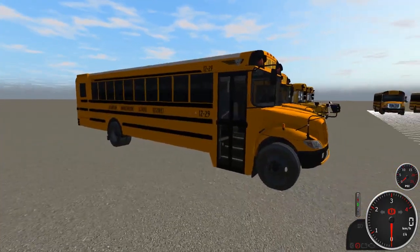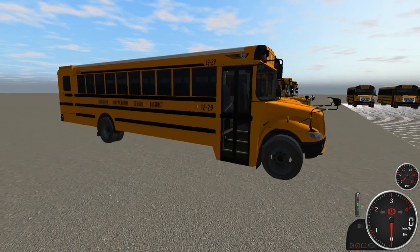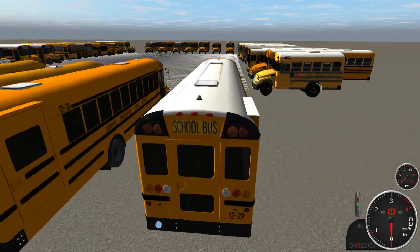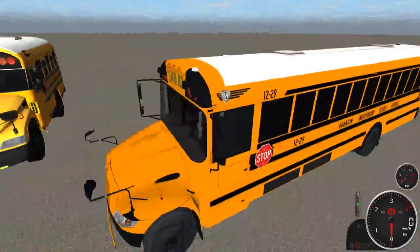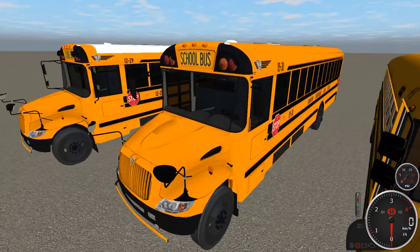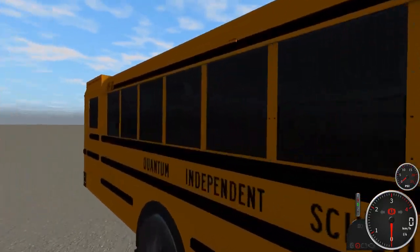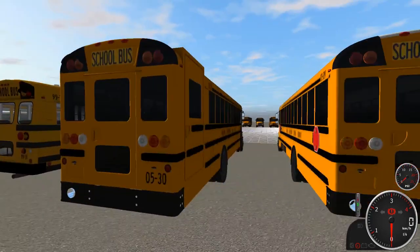Coming down to the last couple of buses, we're looking at 1229. It has a MaxForce DT in it and also has a Handy lift in the back. Bus 1229 has all LEDs, a white roof, and dual stop signs. Next is bus 0530 — the last yellow-roof CE in the fleet. It has a MaxForce 7 in it and is another Handy bus.